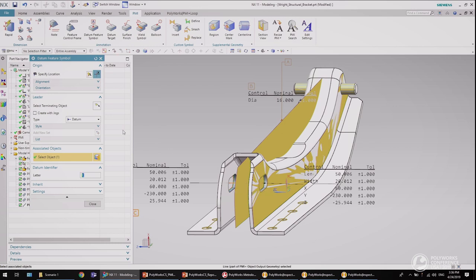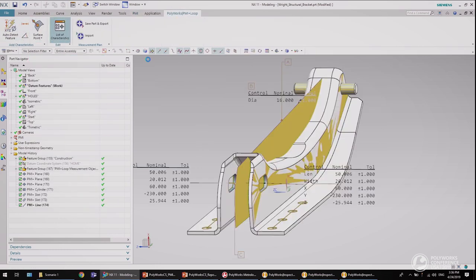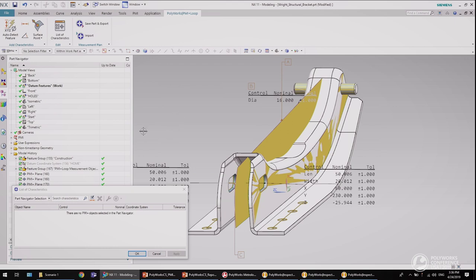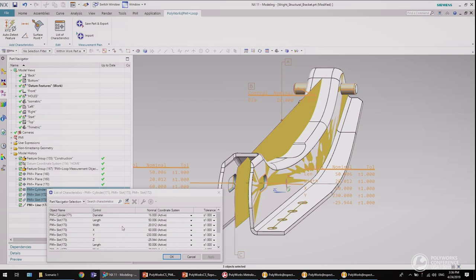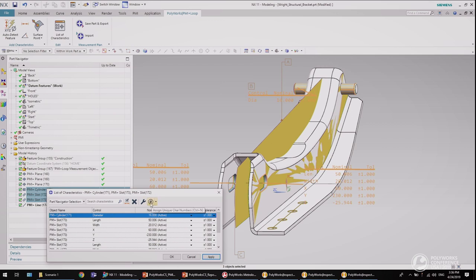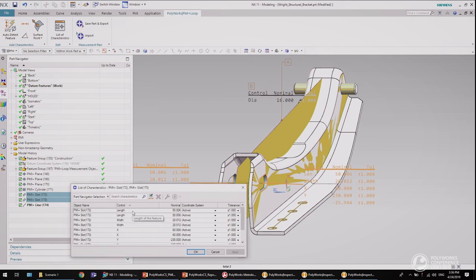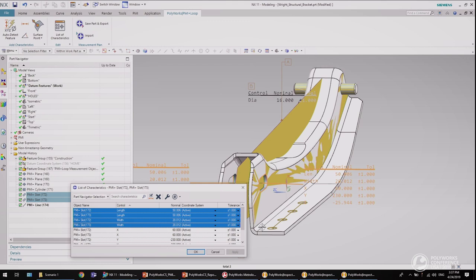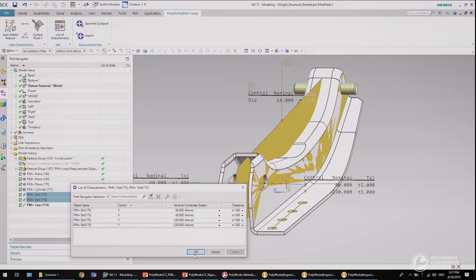PMI Plus Loop offers the possibility of assigning PolyWorks geometry controls to the objects it has created. Here is the list of characteristics tools — with this tool you can edit the characteristic of one or multiple PolyWorks measurement objects. For example, you can activate or deactivate characteristics, assign a characteristic number, and edit tolerances. Now I will select the two slotted holes and deactivate the length, width, and Z characteristics.